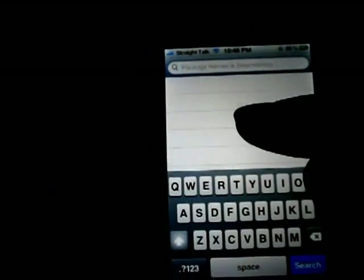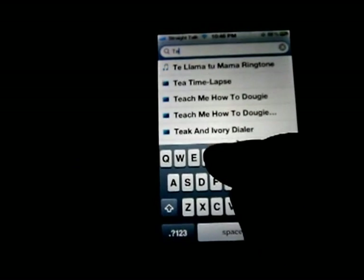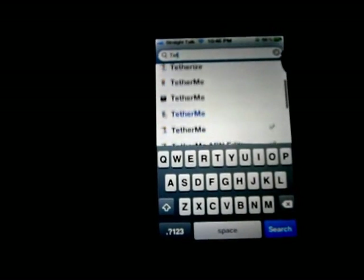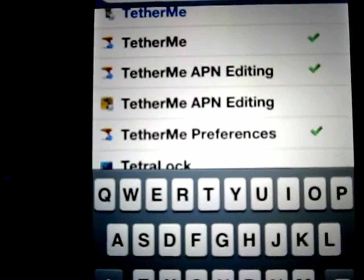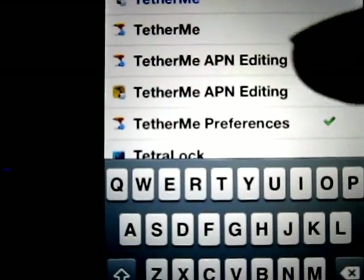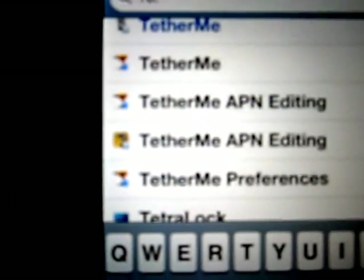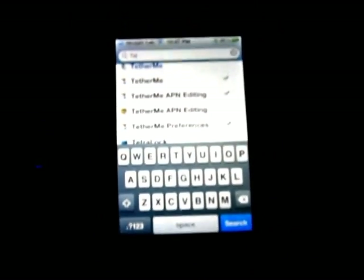Once you get that source, go ahead and search for TetherMe APN editing. Just type T-E-T and you'll find it. Once you get TetherMe APN editing downloaded, you'll get these options as well. Get the one with a little drill and blue emblem. Once you get that done, you're ready to set it up.